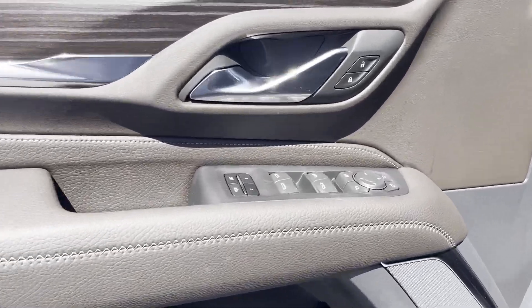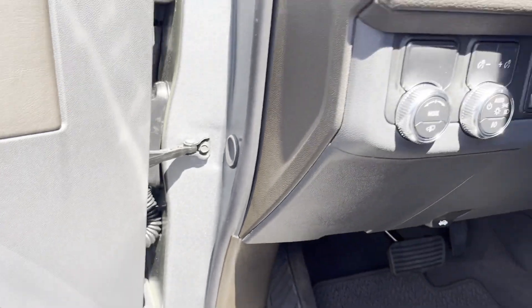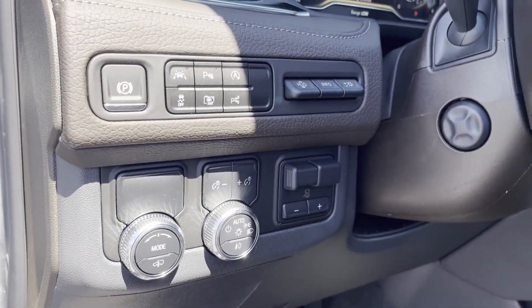Third-row seating. Heated side-view mirrors. Leather seats. Back-up camera. Parking aid sensor. Come in now. This vehicle is ready for immediate delivery.